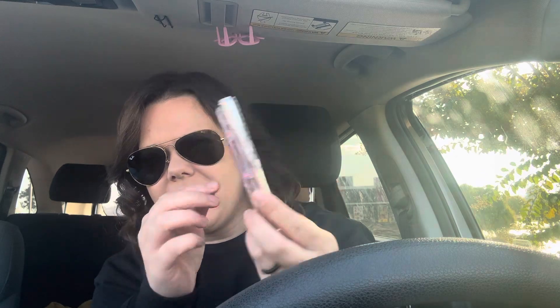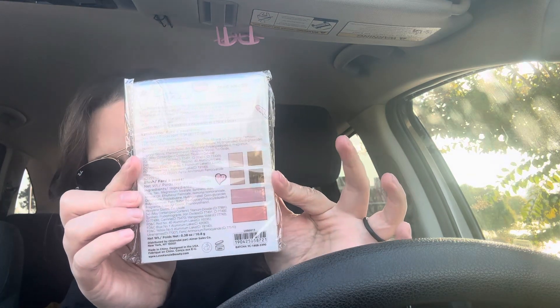Me and mom found this Ken Love Kenzie Take Notes Daydreamer makeup palette — it's an eyeshadow palette and blush. There's the back and all the colors you get. There were only two of them left, and mom actually picked that up for me.